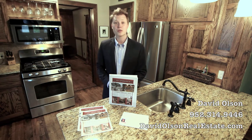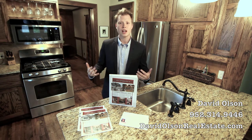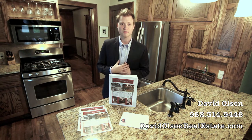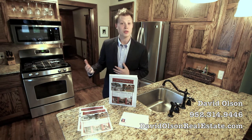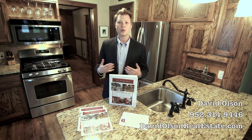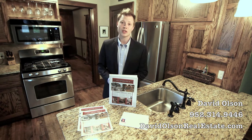Hi, this is David Olson with davidolsonrealestate.com, and today I'm making a video specifically for some of the clients that have just decided to list their home for sale with us. First of all, I want to say thank you for the honor and the privilege to work with you. We really appreciate it and we're going to do our best to provide you with the best service and the most comprehensive and aggressive marketing plan possible to sell your home.